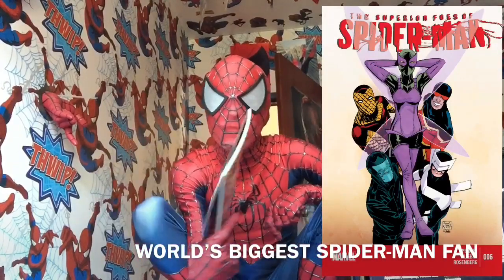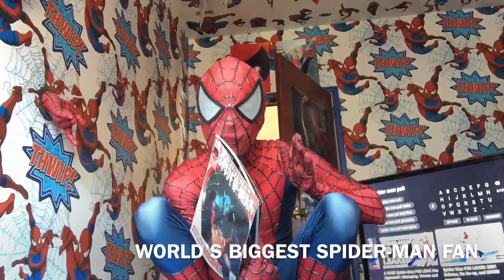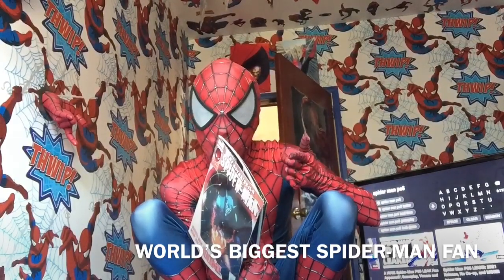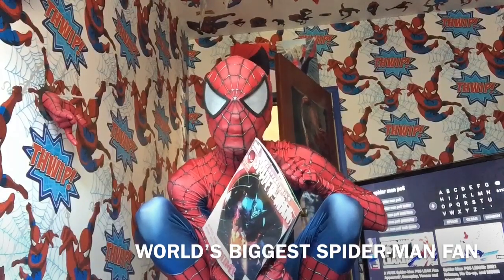I'm not really too fussed with those Superior Foes of Spider-Man issues. I prefer the Spider-Man-related books. I find the Superior Foes of Spider-Man issues quite boring.